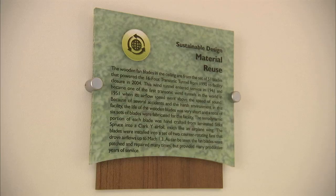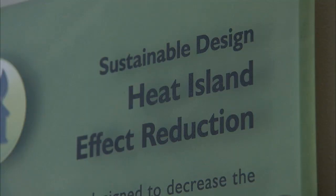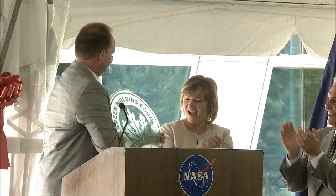The new structure uses some of the newest technology to reduce its impact on the environment. Its roof deflects heat and reduces stormwater runoff, and geothermal wells assist in heating and cooling, all to achieve the highest rating by the U.S. Green Building Council.